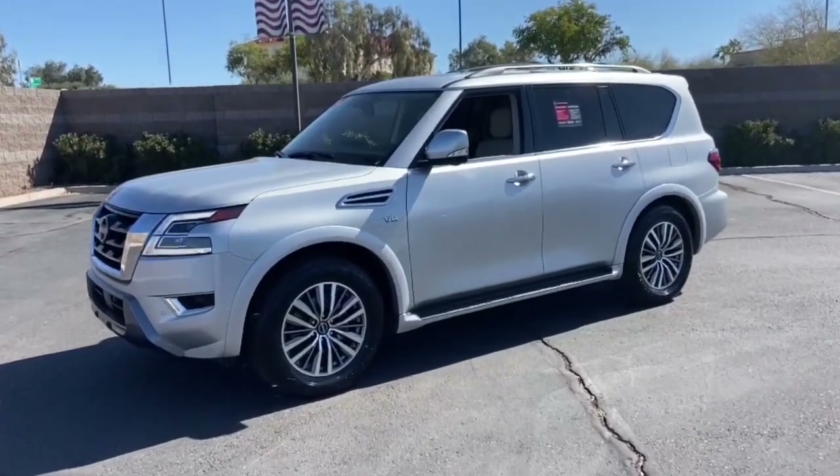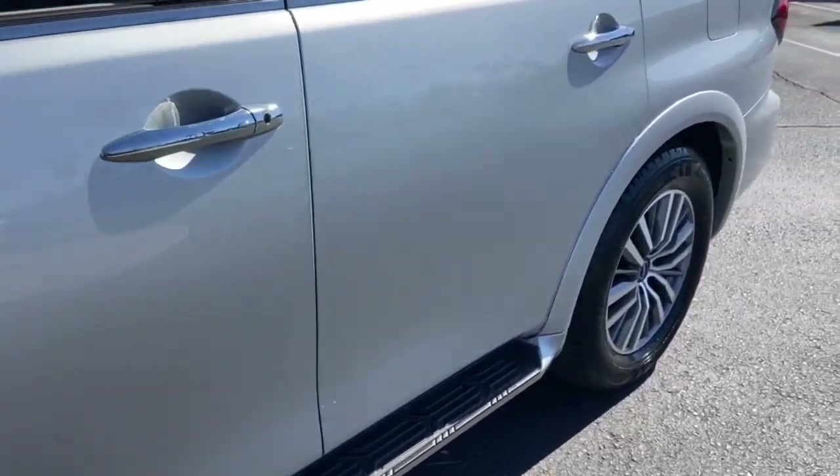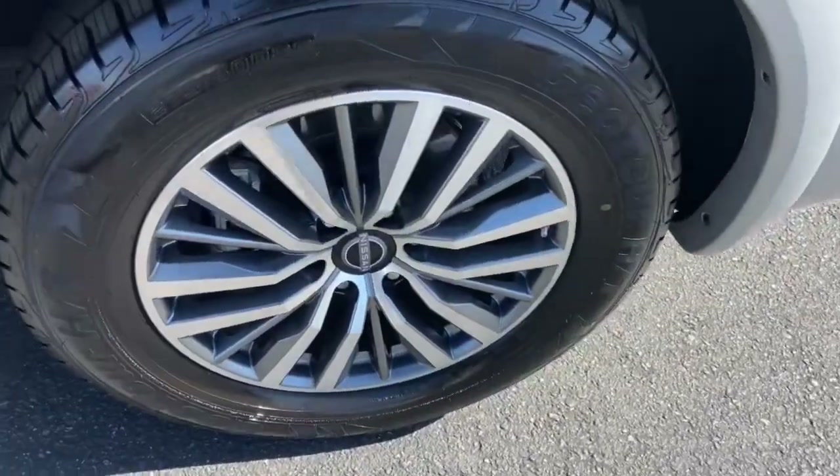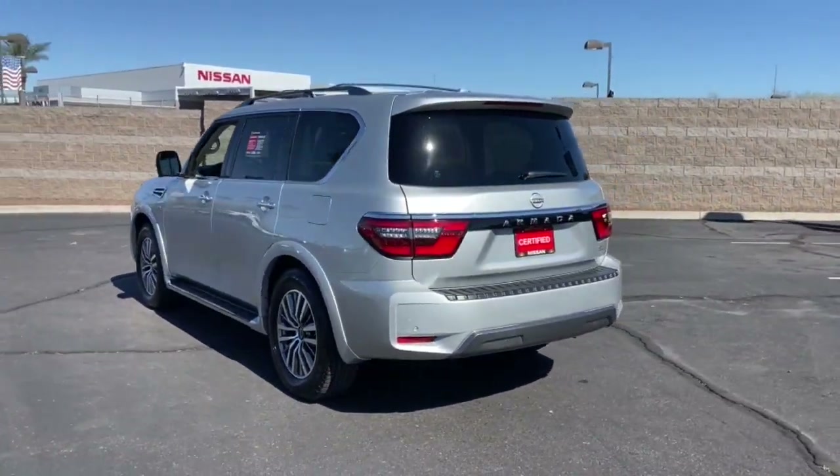Get acquainted with the 2021 Nissan Armada. With less than 30,000 miles on the odometer, this vehicle stands out from the rest. Get into this upscale Armada and let the adventure begin.